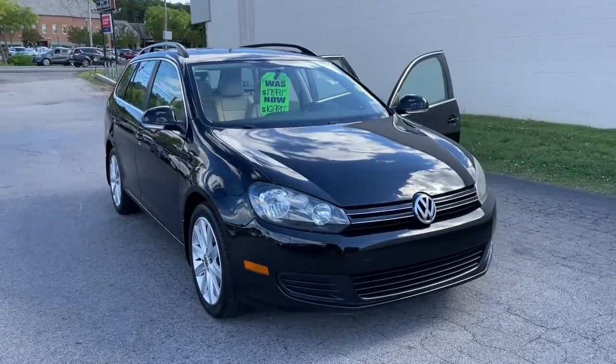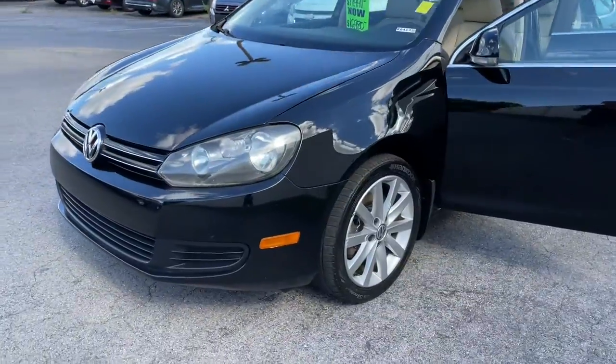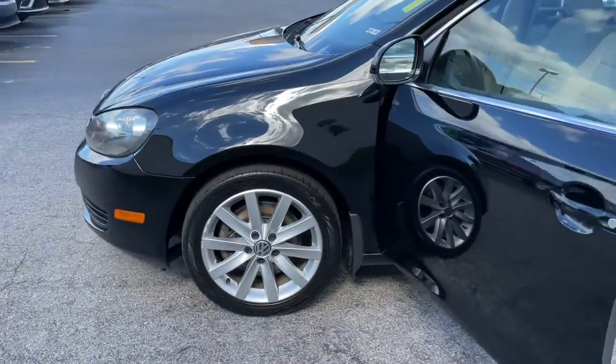Introducing the 2013 Volkswagen Jetta. This vehicle is an outstanding buy with fewer than 70,000 miles on the odometer.